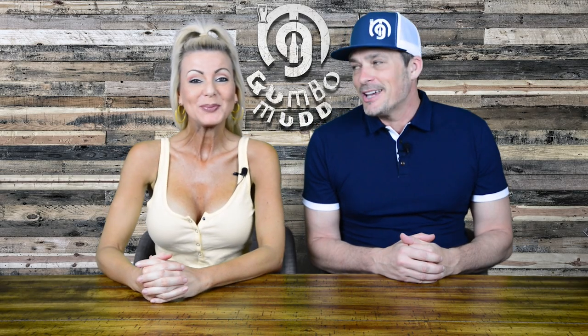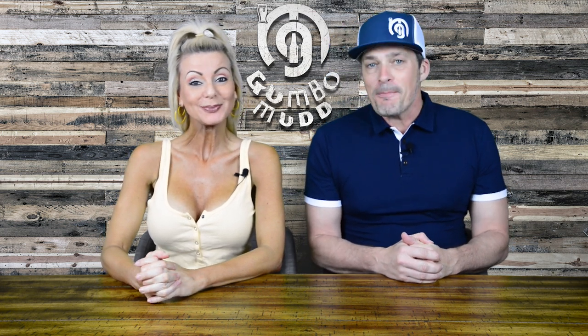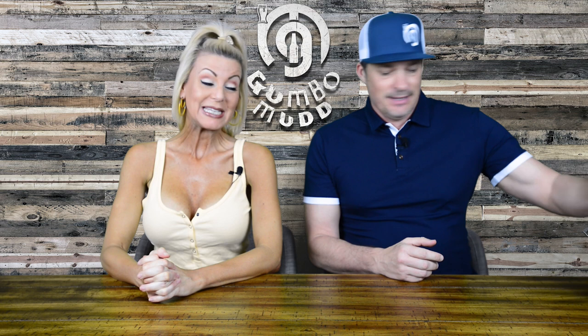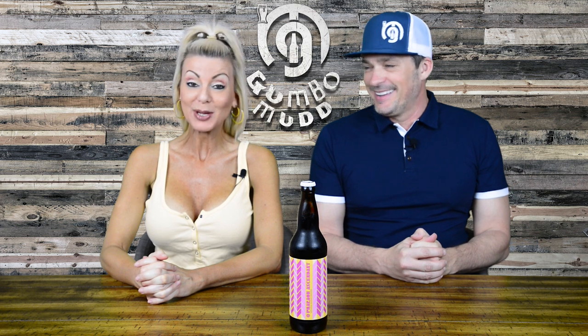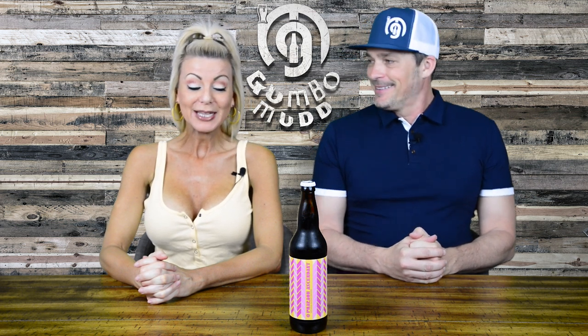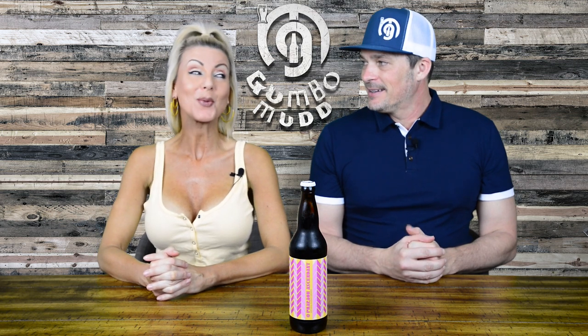Hi everyone, I'm Janet. I'm Jason. We're Gumbo Mud. We're here for dark beer, and today we have from Modern Times — this is the Pharaoh Ascendant. It's a big Pharaoh, and this is their oatmeal cookie edition, which makes my mouth water.